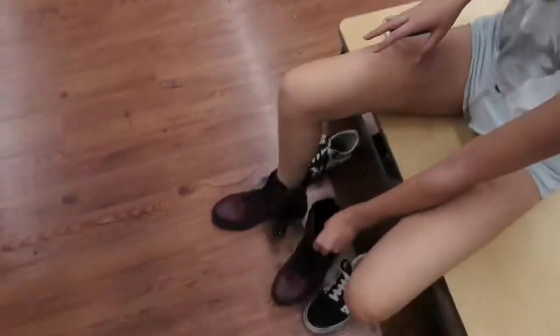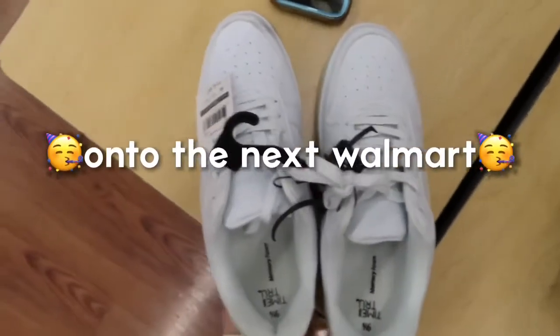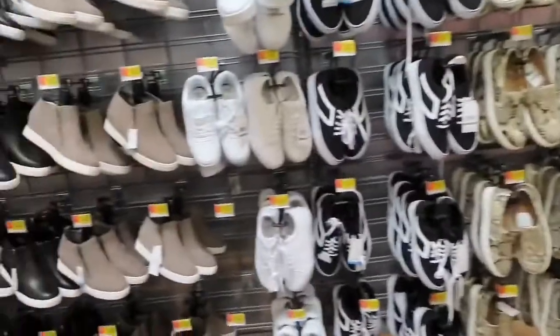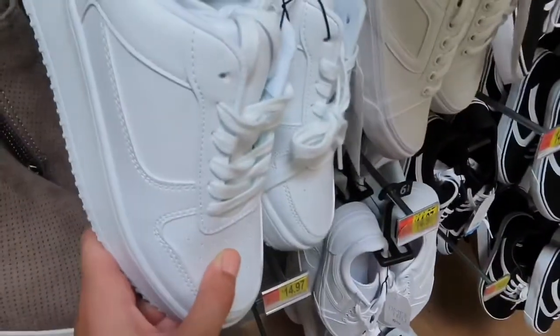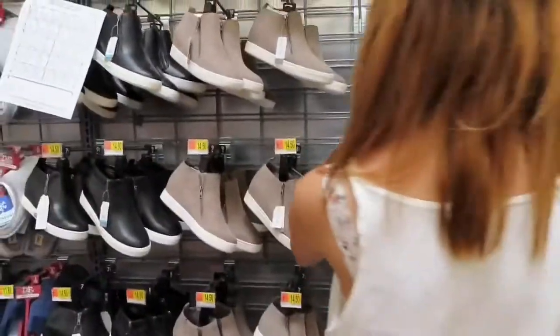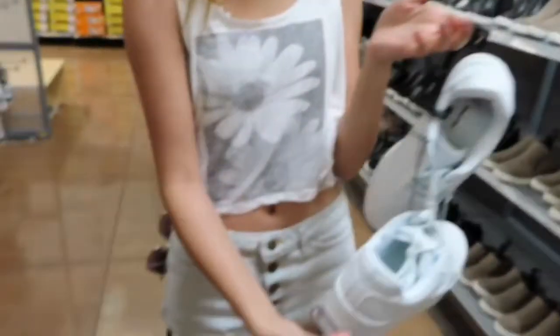There's only one pair so we have to go to a different Walmart to find a pair for hers. Bella's getting boots. So we're at a second Walmart now and we found her shoes. These are a little too small for her but these ones are too big, so we're going with the smaller ones. Yay, we both have them now and now we're going to go get food.